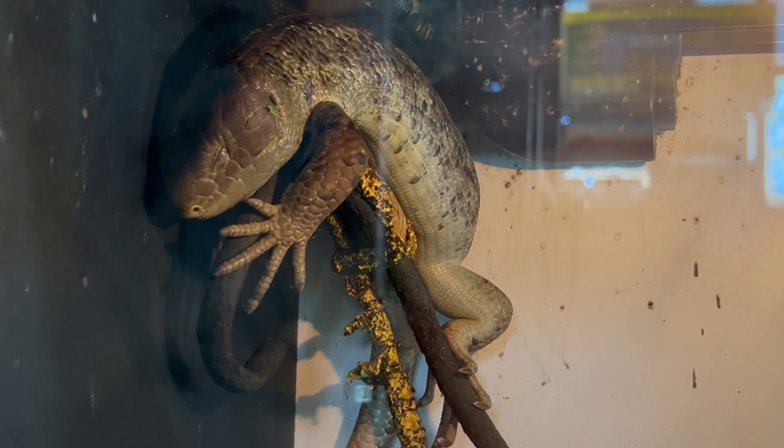The prehensile monkey tail skink is not just an exquisite lizard, but also boasts the ability to grasp and hold onto objects with its incredible tail. This arboreal lizard showcases a robust body with a striking pattern of dark bands and a prehensile tail that sets it apart from other skink species.